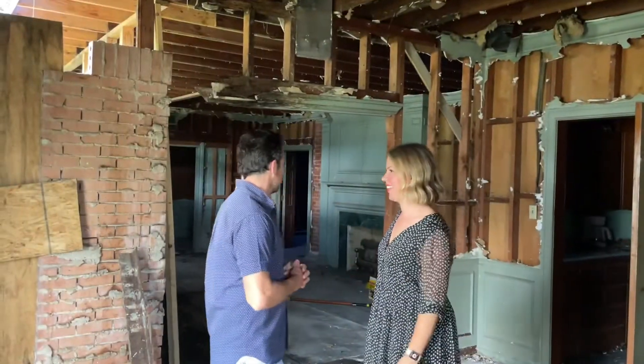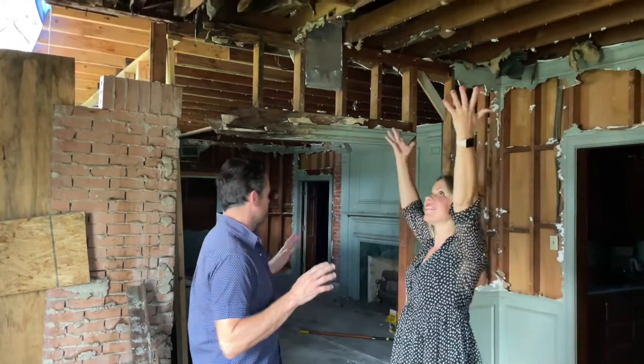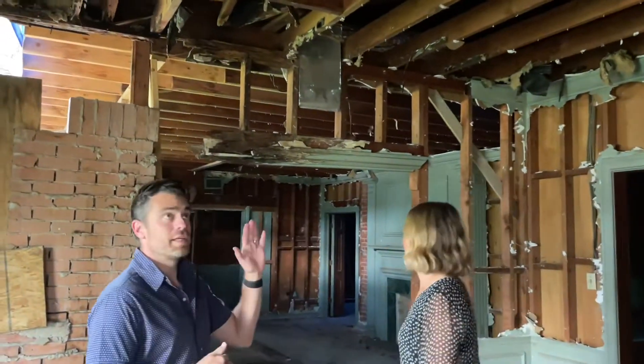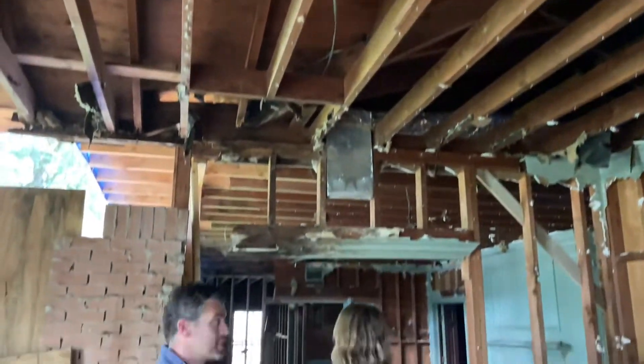Welcome back — now we're inside. As you can tell, we have done a lot of cleanup in this house. There are no ceilings. There weren't many to begin with, but now there's a little bit less ceiling.